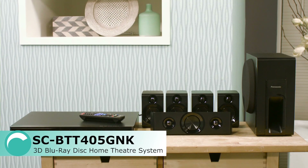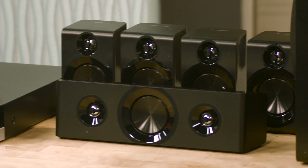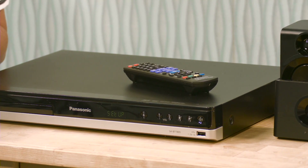It comes with everything that you can see here: all five speakers with a powerful bass reflex subwoofer to create a rich 5.1 surround sound, as well as a 3D Blu-ray player which will also play DVDs and CDs, ensuring that you can access your entire library.